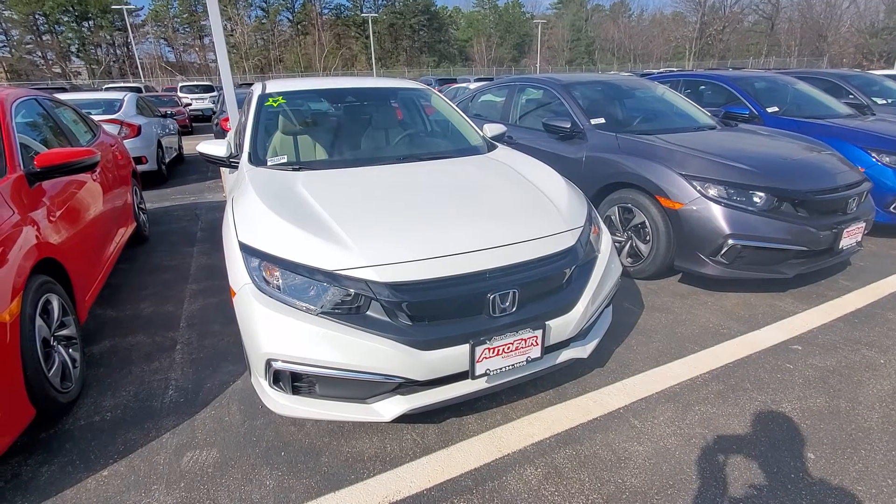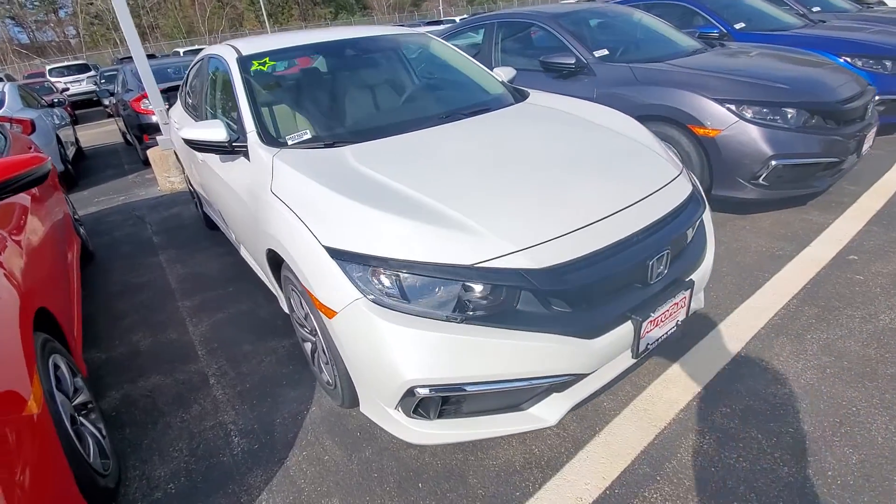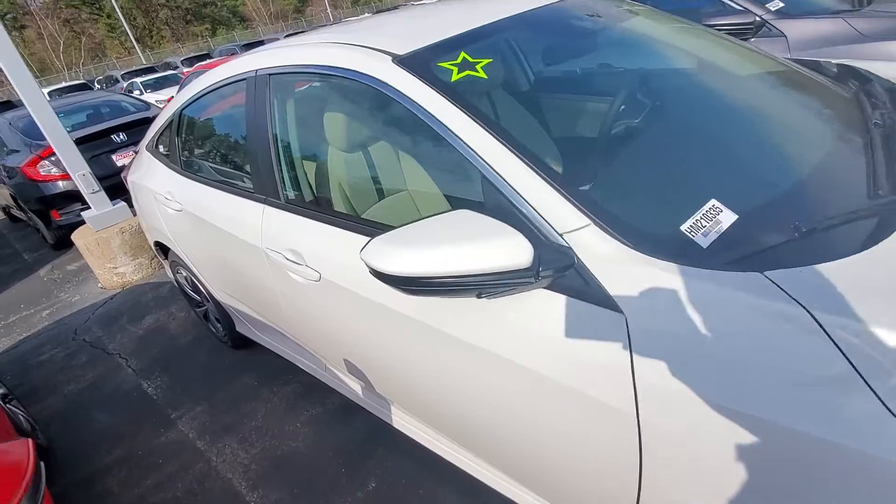Hello, this is Graham from Autofare Honda in Manchester giving you a look at the 2021 Civic LX you're interested in. I'll go ahead and take a walk around this vehicle so you can get a good look at it from every angle.